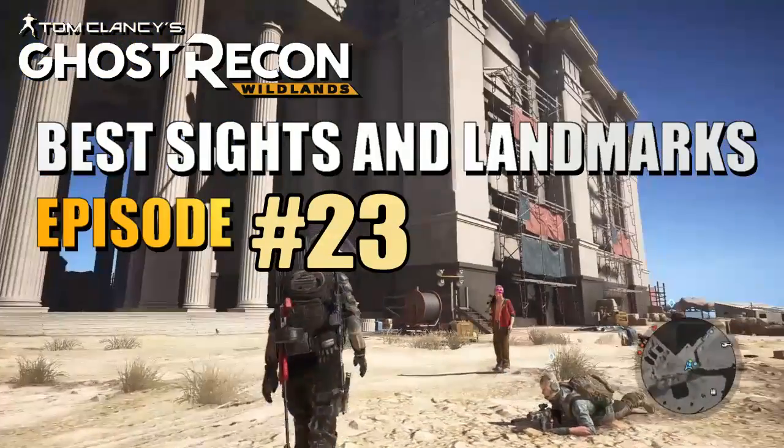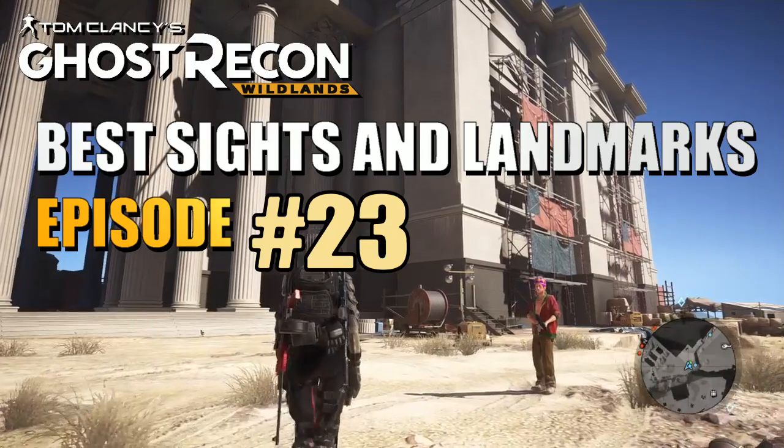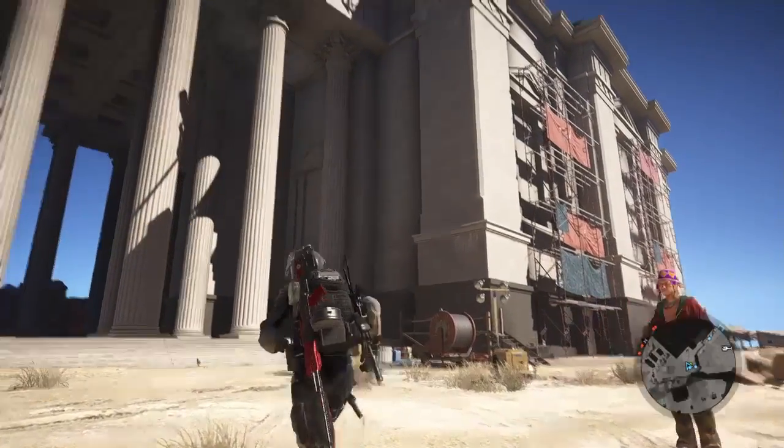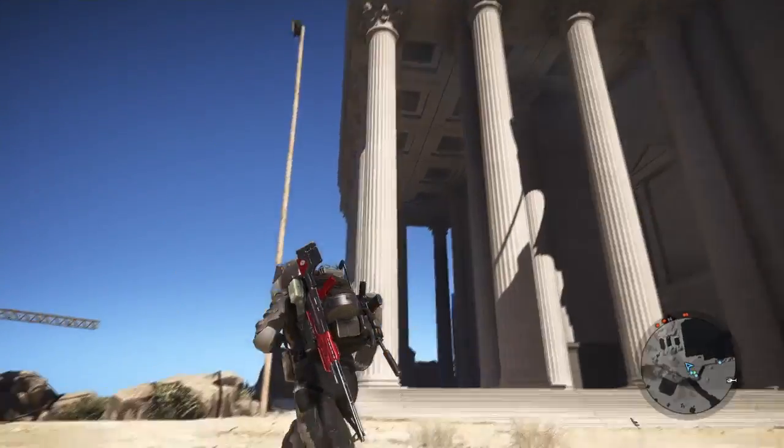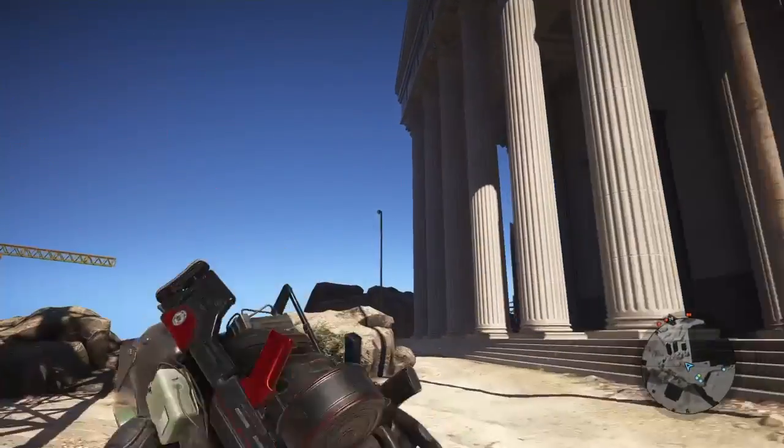What's up guys? DarkTally here for another episode of Ghost Recon Wildlands Best Sites and Landmarks. And finally today I made it to one of the places I've been wanting to do an episode on for weeks now.